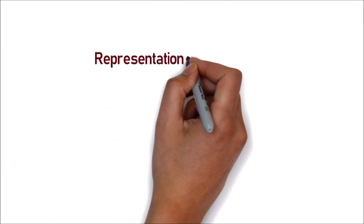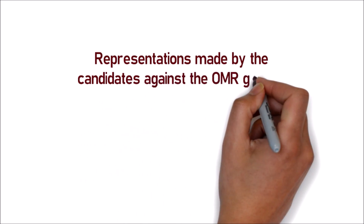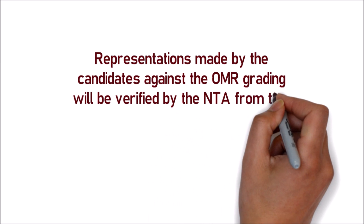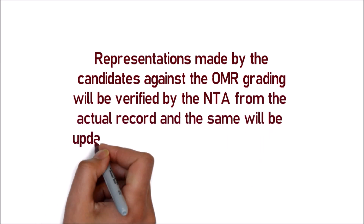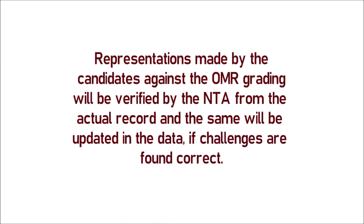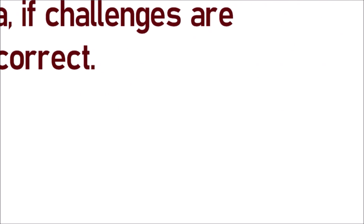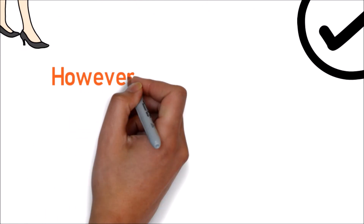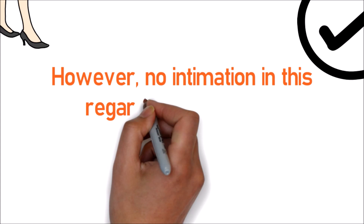Representations made by the candidates against the OMR grading will be verified by the NTA from the actual record, and the same will be updated in the data if challenges are found correct. However, no intimations in this regard will be sent to individual candidates.